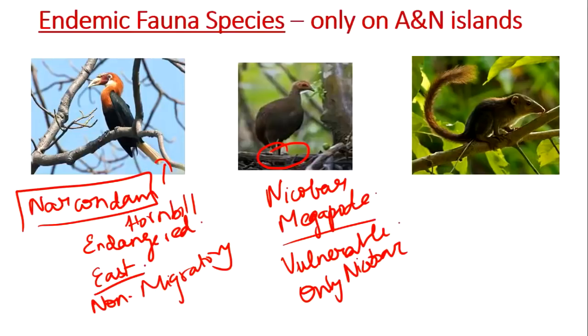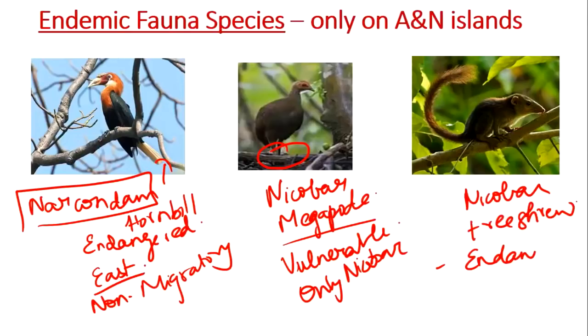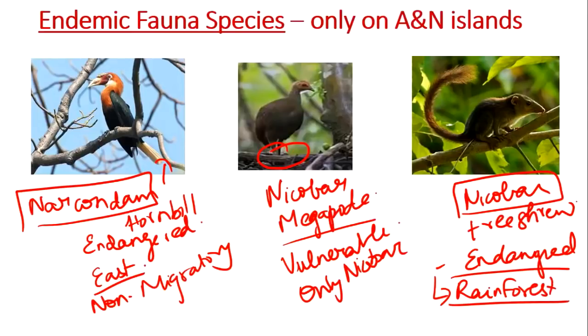The third endemic species is the Nicobar treeshrew, whose IUCN status is Endangered, meaning it faces severe threats from many factors. It is endemic only to Nicobar, as the name states, and is highly threatened by habitat loss. It inhabits only the island's rainforest, which is under severe strain due to climate change. Another distinguishing feature of the Nicobar treeshrew is that it is omnivorous, feeding on insects, fruits, seeds, and plants.